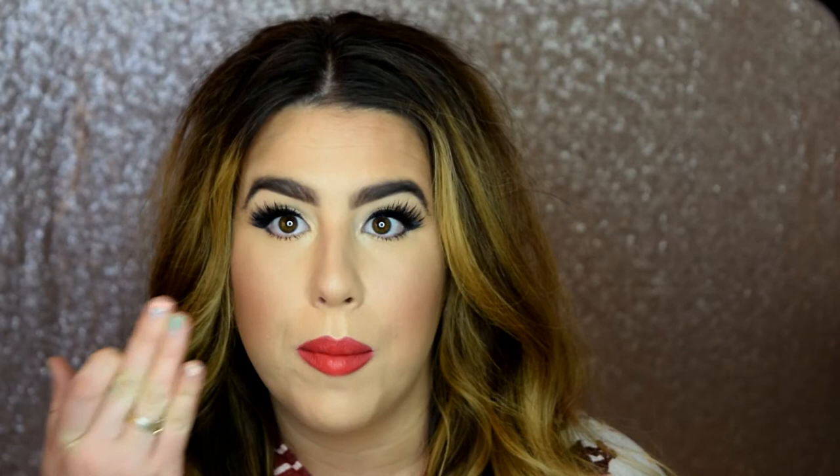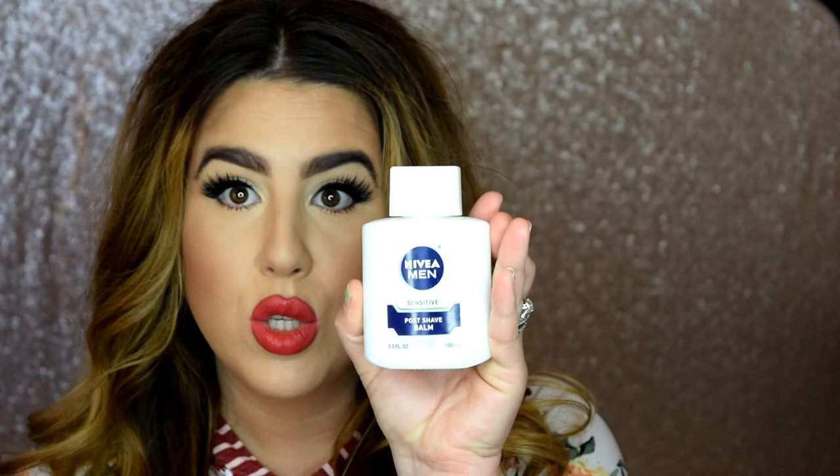Any foundation you put on top of it blends out like a dream. It's got glycerin in it, so as you rub it into the skin it gets kind of tacky and the foundation sticks to the skin. The Nivea Men Sensitive Post Shave Balm — awesome product, love it.